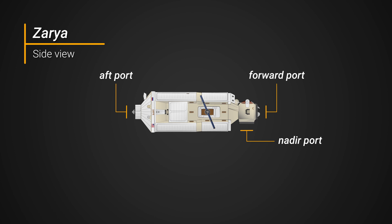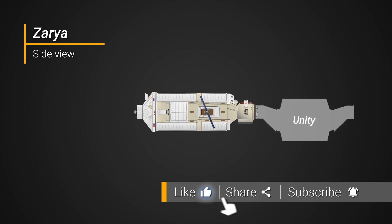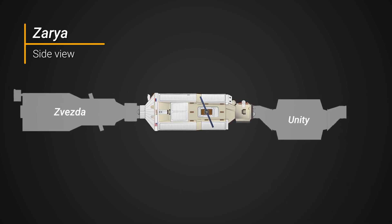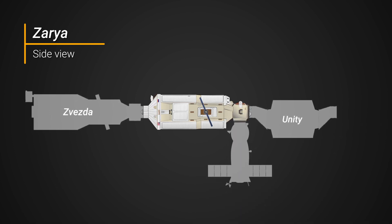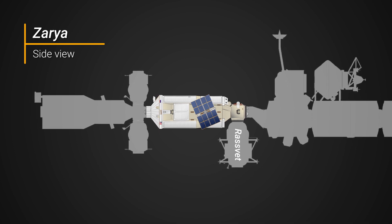Since December 1998, the forward docking port has hosted the Unity module via a connecting pressurized mating adapter. The aft port has hosted the Zvezda service module since 2000. For the first 12 years of its on-orbit life, the Earth-facing port typically saw Progress and Soyuz spacecraft docked to it. However, in May 2010, the Rassvet mini-research module was added.